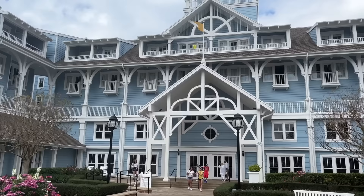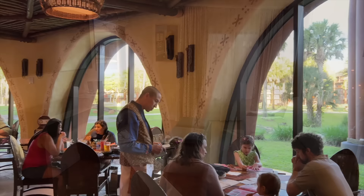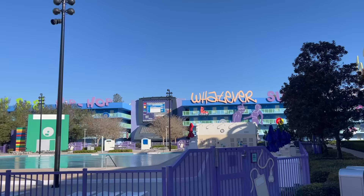Why do we recommend arriving early? You want to squeeze as much out of this vacation as you can. It's really expensive, and if you're spending money on a hotel night, you might as well get a whole day out of it. If you're staying at a Disney-owned hotel, your room probably won't be ready until around 3 or 4 p.m. — but Bell Services can hold your luggage so you don't have to tote it around all day, and cast members will be excited for you.